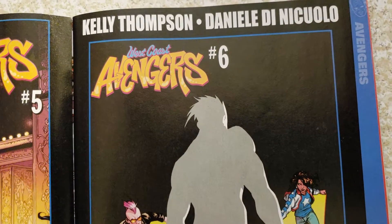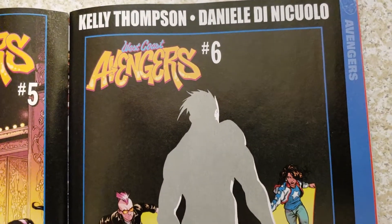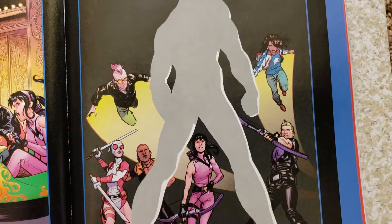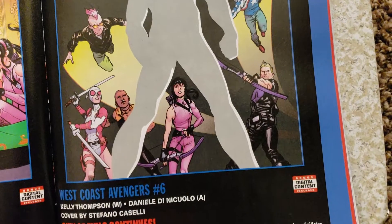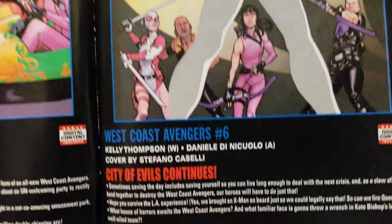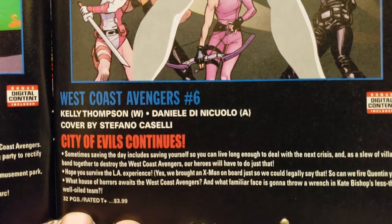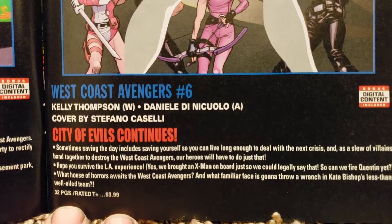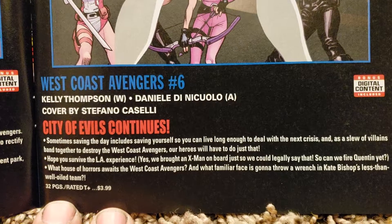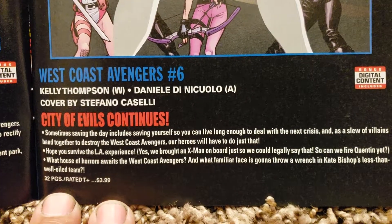West Coast Avengers number 6. Kelly Thompson and Daniel Di Nicuelo. Somebody is appearing but they don't want to say who right now. Covered by Stefano Casali. 32 pages, $3.99.